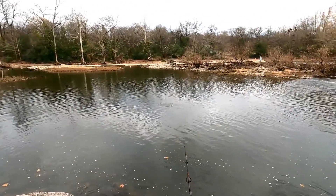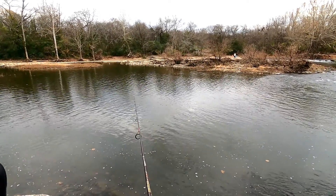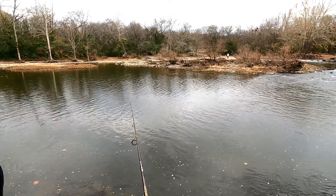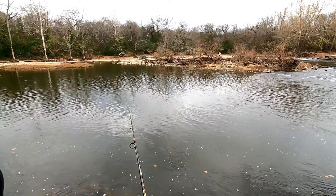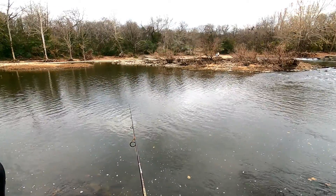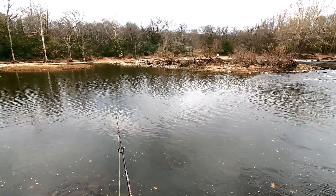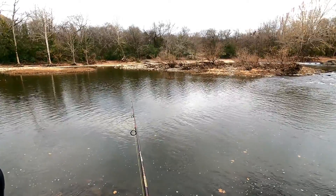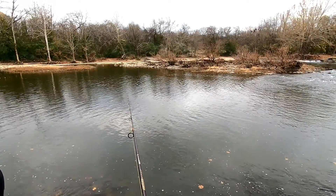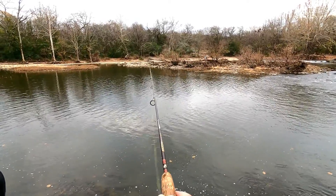Oh, that was a big fish jump right there — did you see that? I'm going to go down in size on my float. It's big enough to hold it up off the bottom, but small enough to where a fish can take it under real easy and not feel a lot of resistance, making it more likely for them to commit and take the bait and run with it so I can get a hook set on them.